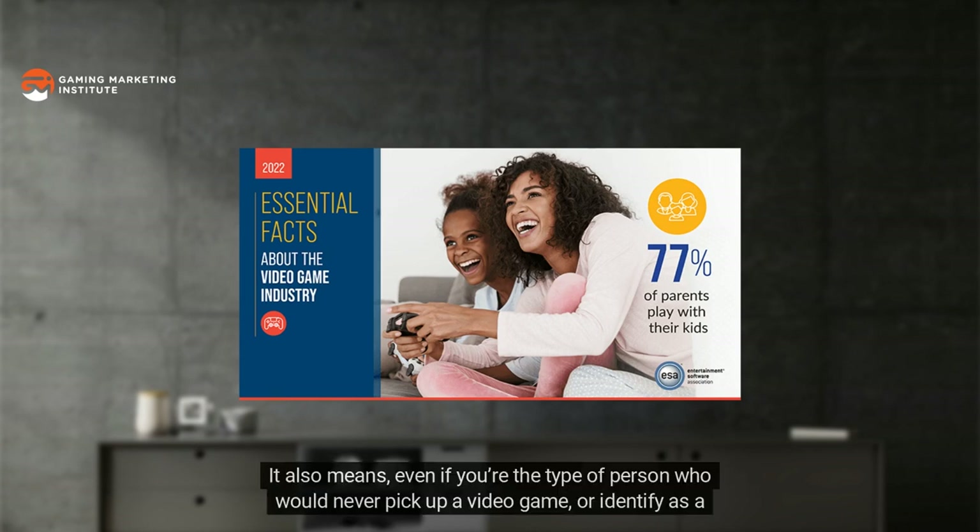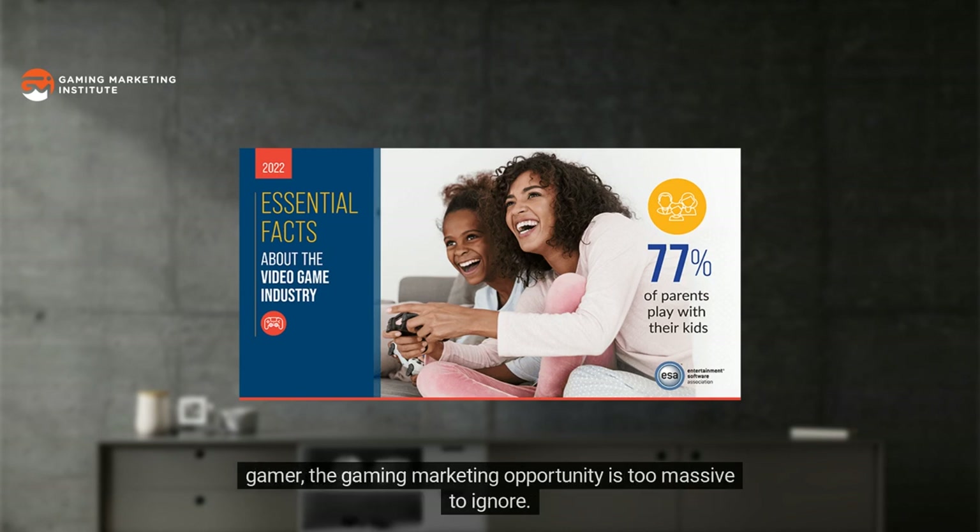That means regardless of who you might think is or is not a gamer, gaming is a mainstream activity enjoyed by just about every demographic category across the world. Even if you're the type of person who would never pick up a video game or identify as a gamer, the gaming marketing opportunity is too massive to ignore.